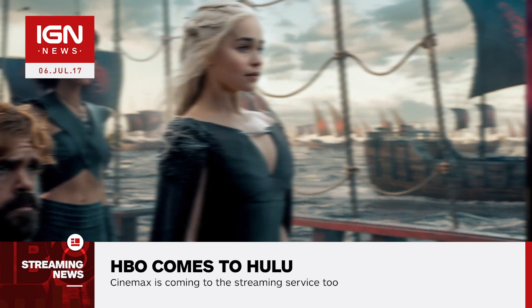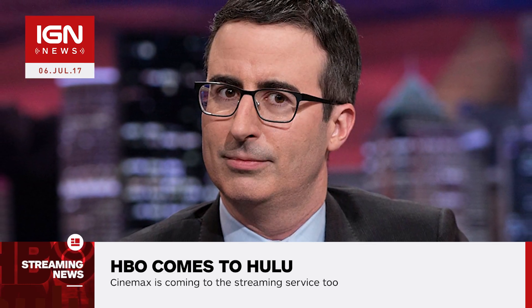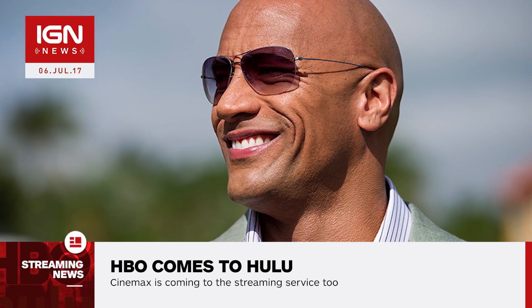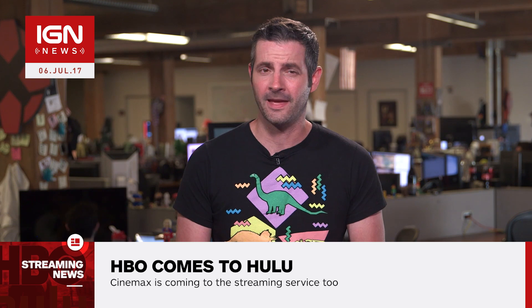The add-ons arrive before big premieres like Game of Thrones Season 7. HBO Now access will come with HBO on Hulu. Plus, Hulu plans on offering live channels such as HBO2, HBO Family, and HBO Latino in the weeks ahead.